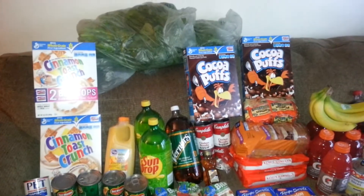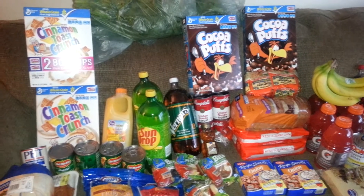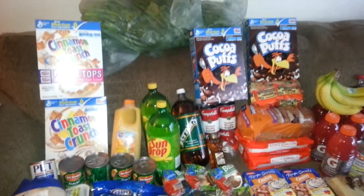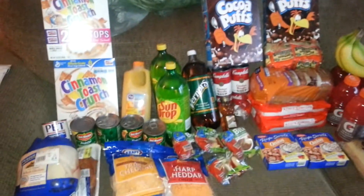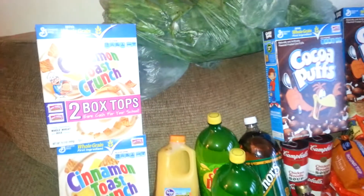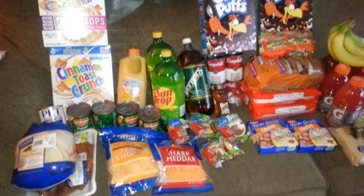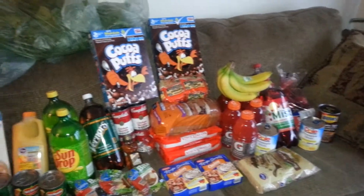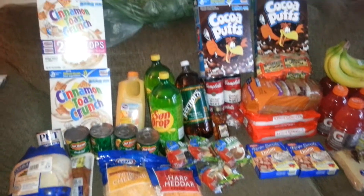Hey YouTube, this is Coupon Honey coming at you with my Kroger haul for today. I have before you 49 items and my total was $71.73 for 49 items. So I will get right into this haul and tell you what I did.